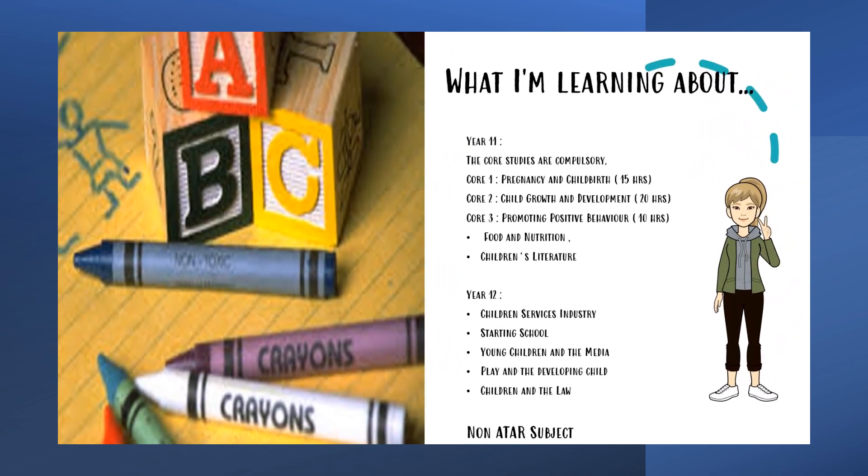In Year 11 you have the three main core study areas, and then the two additional areas we focus around: food and nutrition, and children's literature. We then move on to Year 12 and look at children's service industry, starting school, young children in the media, play in the developing child, and children in the law.